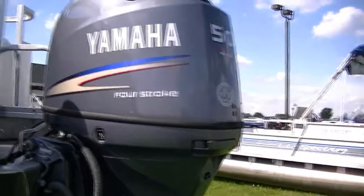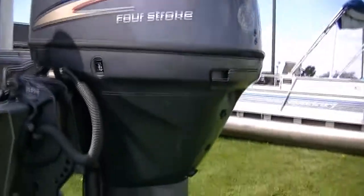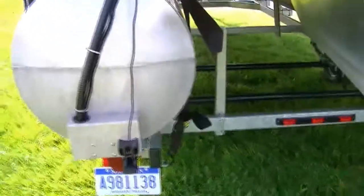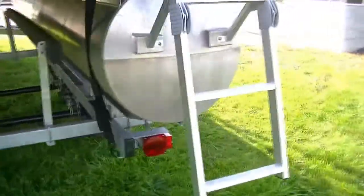This particular pontoon comes with the 50 horse Yamaha 4-stroke with power trim and tilt. You also have a nice swim ladder here.